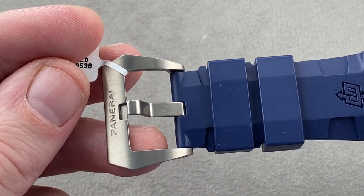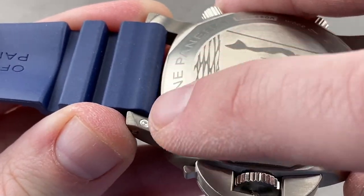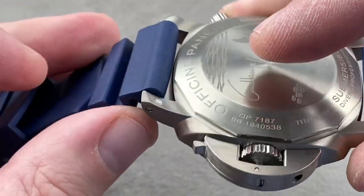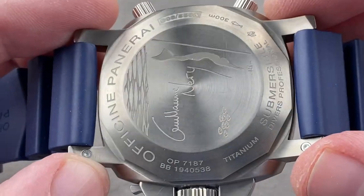A simple titanium trapezoidal pin buckle for quick adjustments, and you can see there's a quick release system. There is a spring-loaded plunger that you push down, and then you simply push the bar through and it releases the strap. It's more secure than spring bars, and it prevents you from testing your luck with a screwdriver against the lug profile, unlike previous Panerai watches. So this is an upscale quick release system.